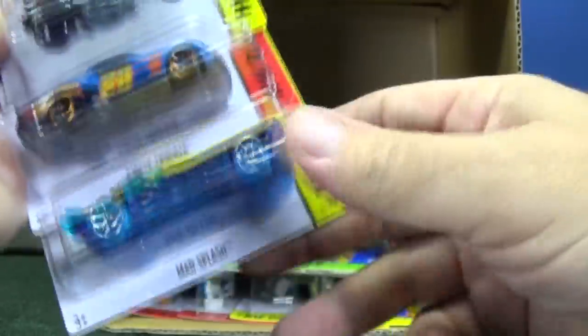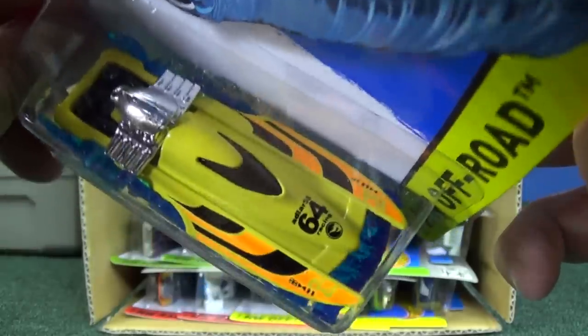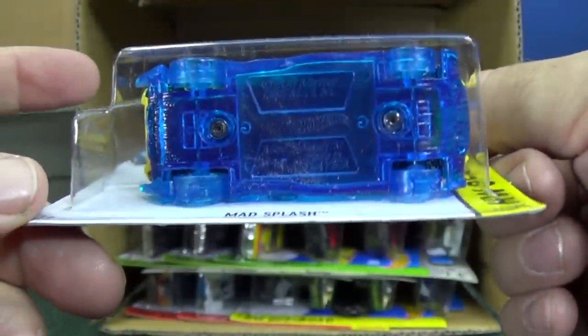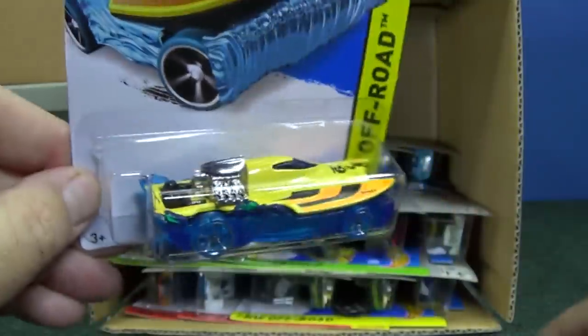Haven't seen Mad Splash for a while. He came out a couple years ago and had a couple colors, so it's kind of nice to see him back. It's an interesting car — well, he's a car, he's a boat, he's a model. So if you like him, pick him up. It's up to you — you buy what you like.